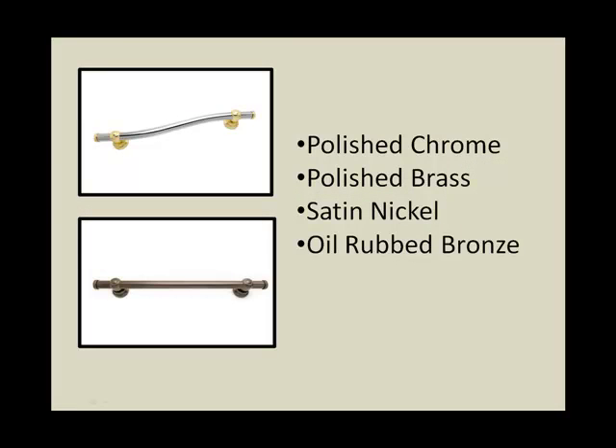Both the Wave and Horizon bars are available in polished chrome, polished brass, satin nickel, and oil rub bronze.